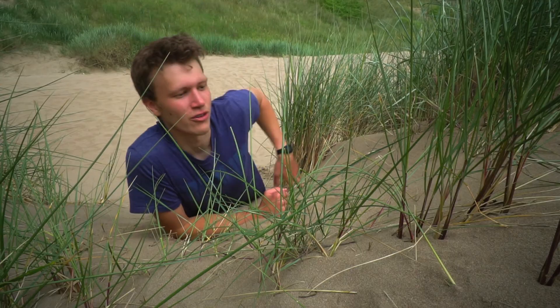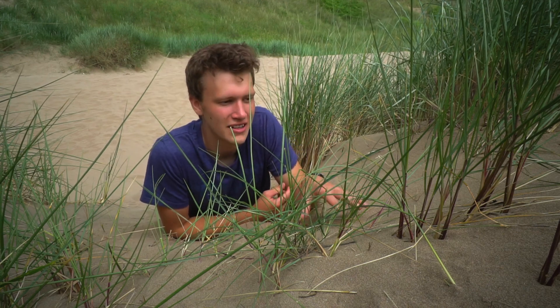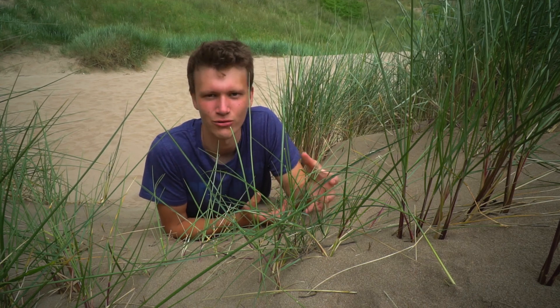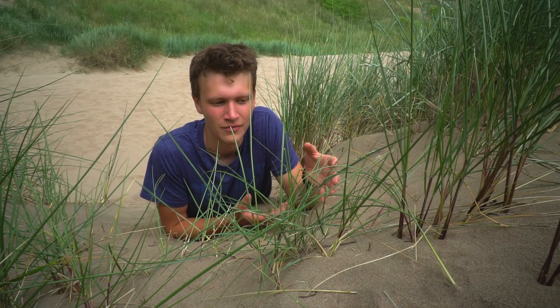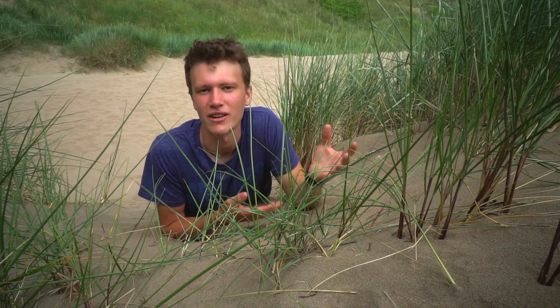This is marram grass, and although it may look plain on top of the surface of the sand, it's what's underneath that makes it so fascinating. This grass has long dense roots and things called rhizomes, which grow horizontally outwards under the sand to propagate the plant. It's these underground structures that bind the sand and hold everything together.